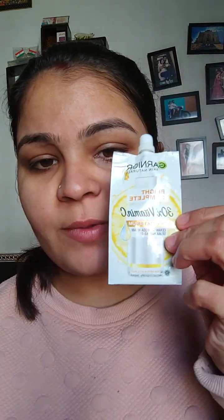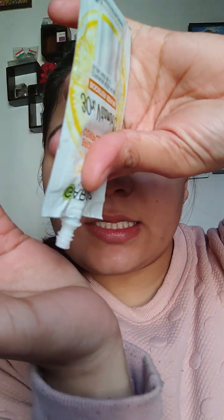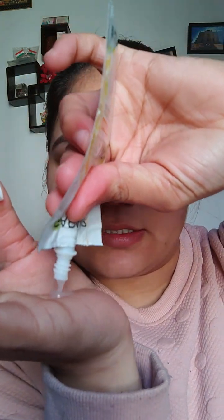Whatever dirt or dirty residue is on your face, it will come off with the wet wipes. So cleaning is done. Now I am using this Garnier serum.